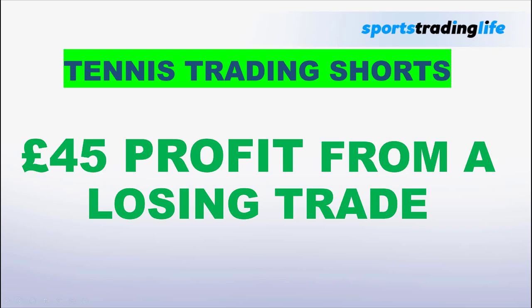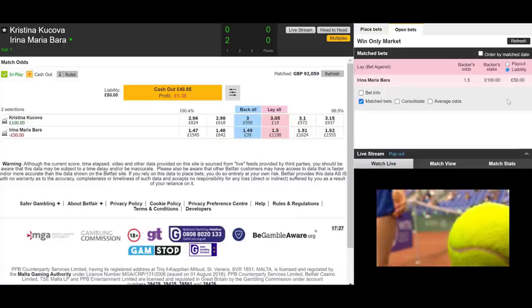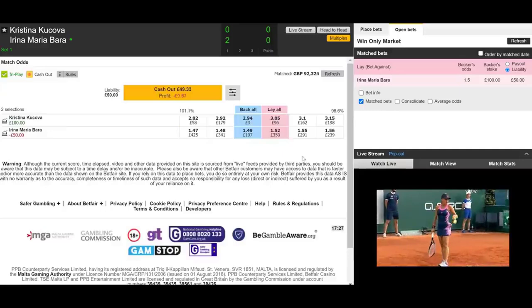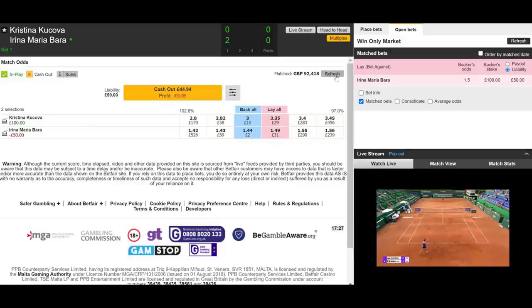Hey guys, so another tennis trade for you to check out and this one's an interesting one. We got into a losing position with our initial trade but we managed to turn it around and actually end up with a profit. This is one of the great things about tennis trading. We're going to enter this trade laying Maria Barra at a hundred pound stake at 1.5. We got this profile - this is going to be a tight match. There should be multiple breaks of serve from both players. We're basically going to lay Maria here at 1.5, look for Kakova to break back, then get our swing in the odds and get out of the market. We'll always have a plan B if the price moves against us. Let's see what happens.